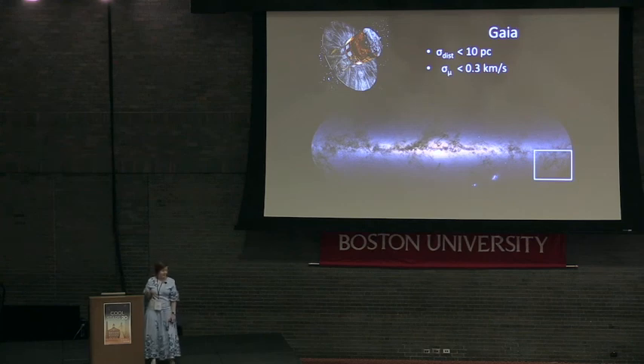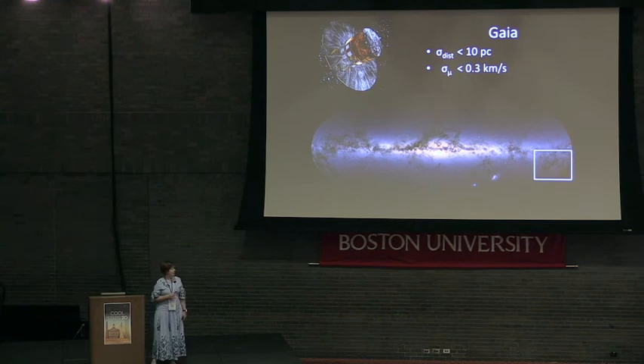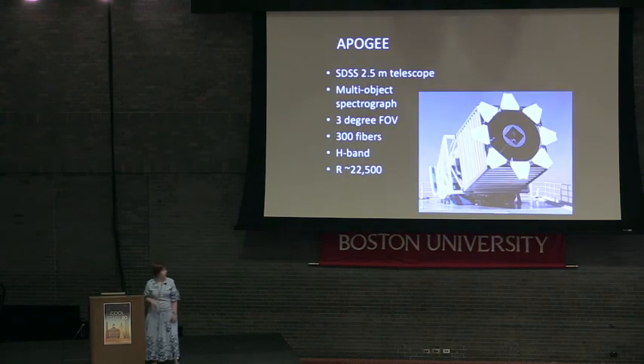The second thing that happened this year is the APOGEE Young Cluster Survey. APOGEE is a multi-object high-resolution spectrograph mounted at the SDSS 2.5-meter telescope. It is capable of observing up to 300 sources simultaneously over a 3-degree field of view, and it operates at H-band, so it's very good at peering through dust to observe very young stars.